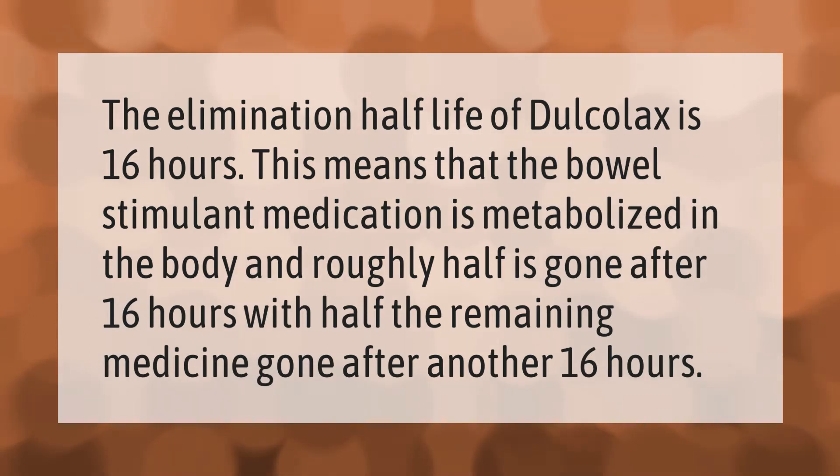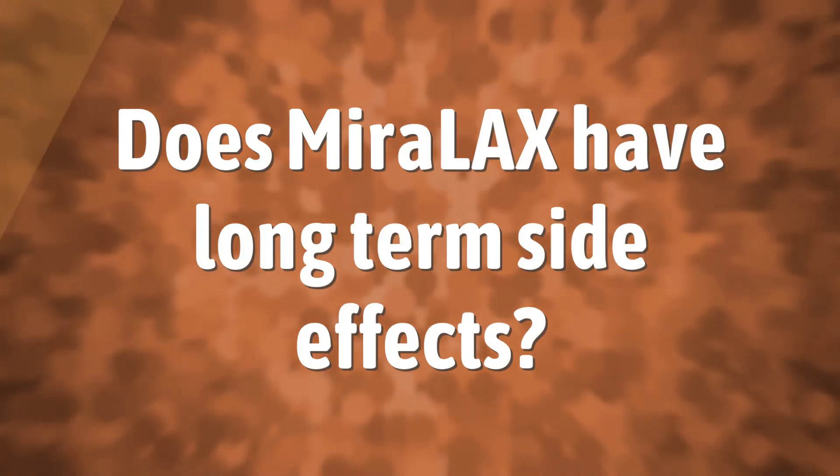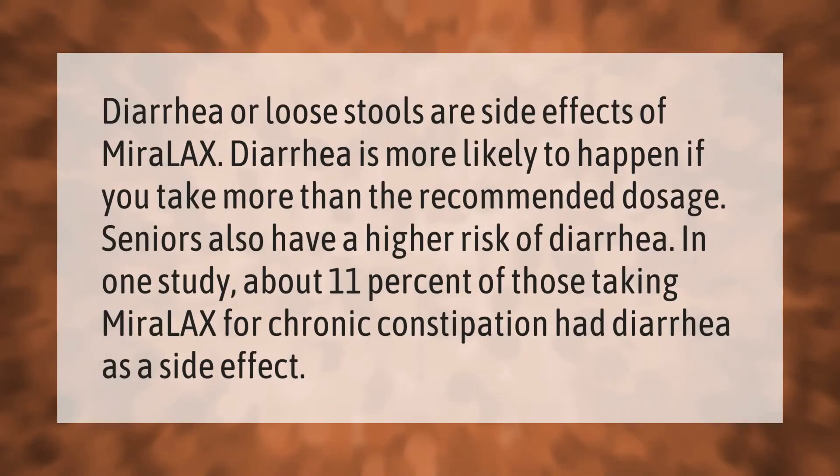Diarrhea or loose stools are side effects of MiraLAX. Diarrhea is more likely to happen if you take more than the recommended dosage. Seniors also have a higher risk of diarrhea. In one study, about 11 percent of those taking MiraLAX for chronic constipation had diarrhea as a side effect.